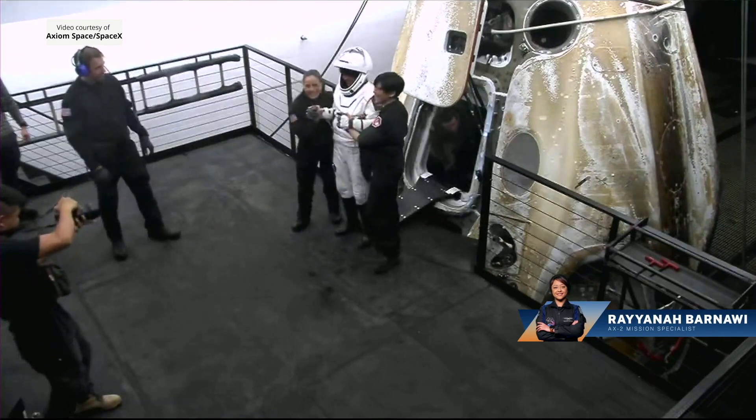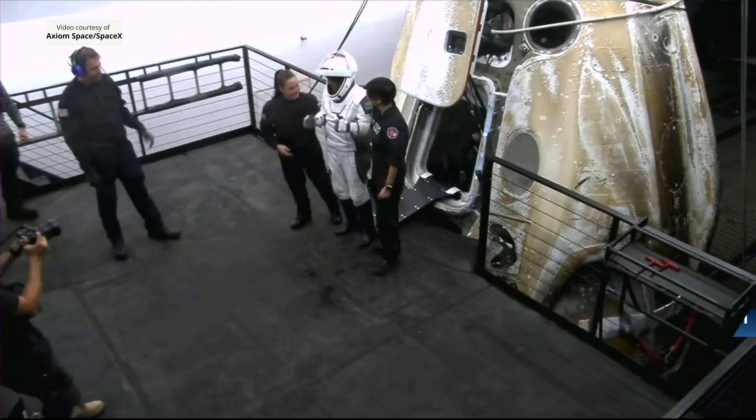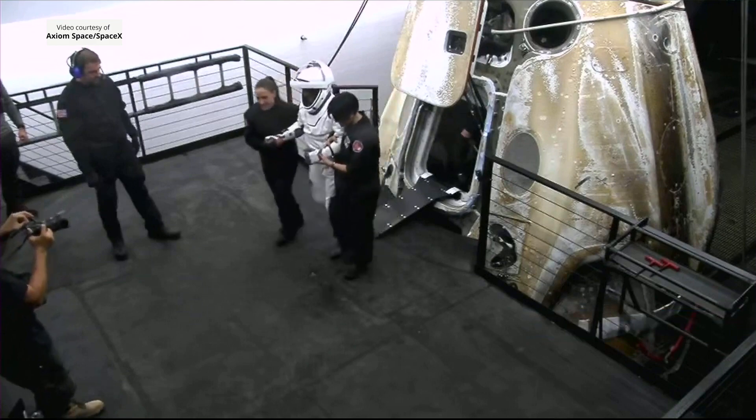A little help up. Nice little photo opportunity. A little celebration right there.